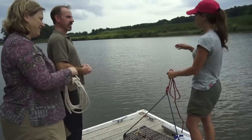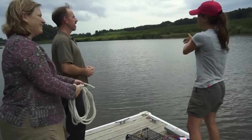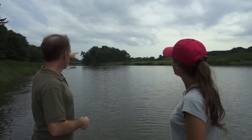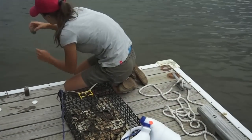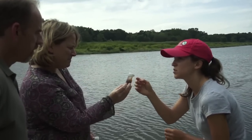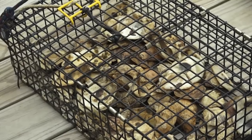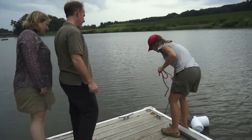Our volunteers this season are really excited about participating in the oyster conservationist program and growing oysters right off of their docks. I have people that have been sending me pictures of them measuring the oysters, monitoring them — pictures of little critters and creatures that they find living amongst the oysters within the cages. So it's a really exciting opportunity to learn hands-on about these oysters and really start to build a connection with such a keystone species in our estuary.